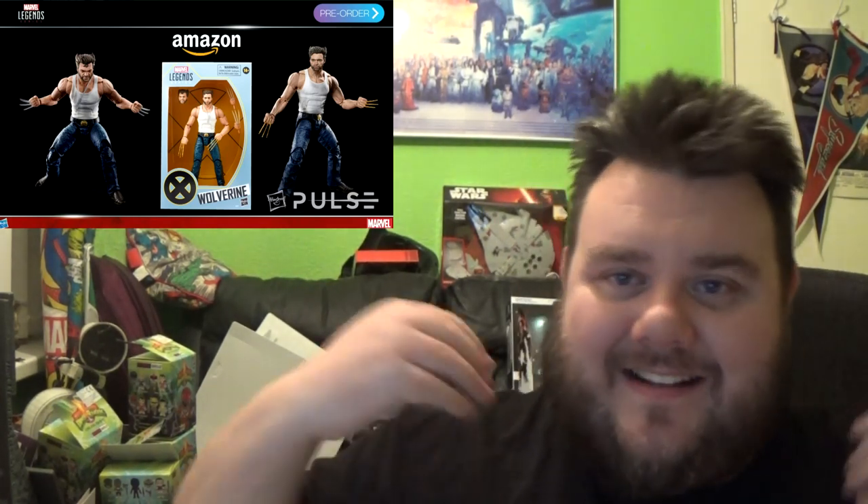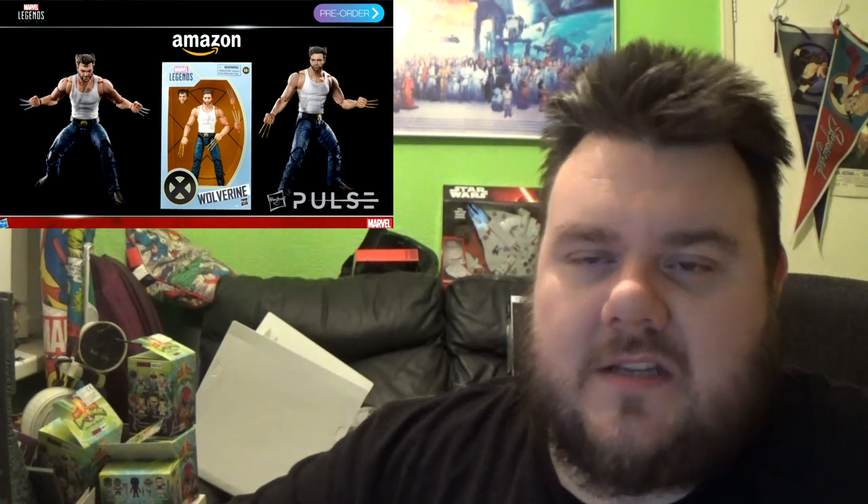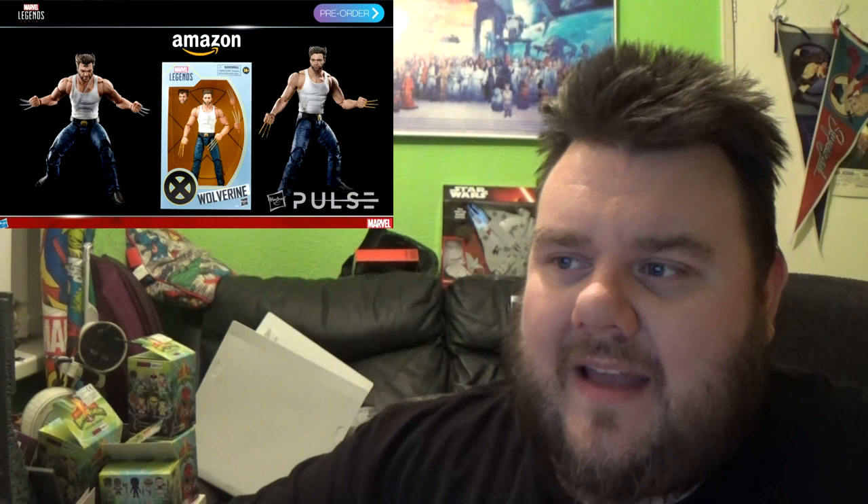They are going to be giving us another Logan exclusive — again this is the jeans and tank top wearing Logan we've technically already had, but this one's going to be an Amazon exclusive with Hugh Jackman heads: one with a growly, snarly face and one with his nice happy face. He also comes with alternate hands to give him bone claws as well as the adamantium claws, which look like the new ones from the recent three-pack with Wolverine. I'll buy all of these figures.